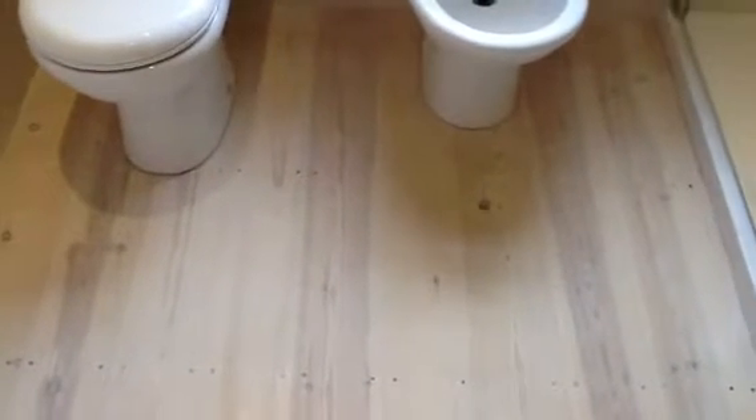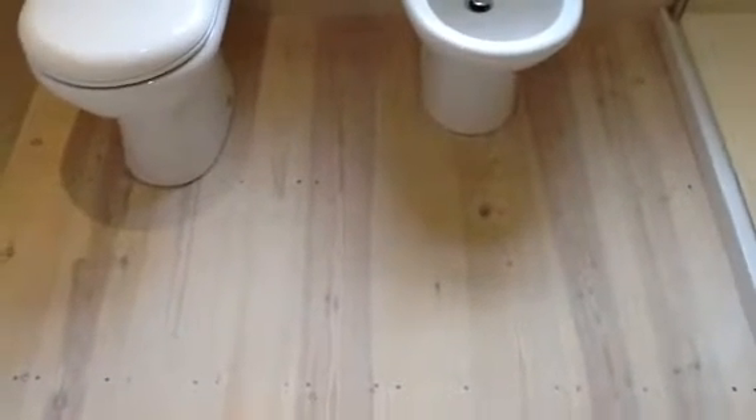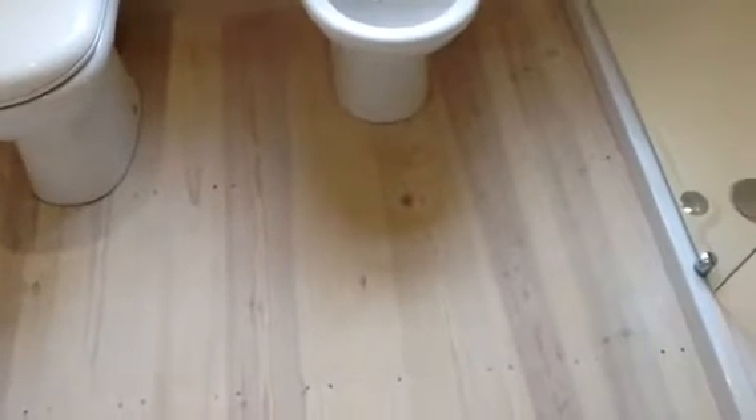The first thing to notice is the floor. This is all new floorboards and it's been bleached with a chip trap lye process. It's a Scandinavian process and it'll never go yellow — it'll always stay that colour.